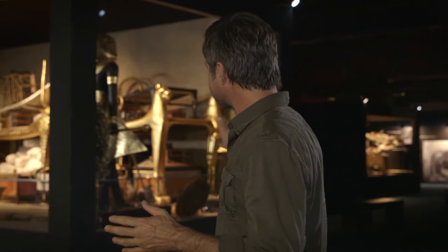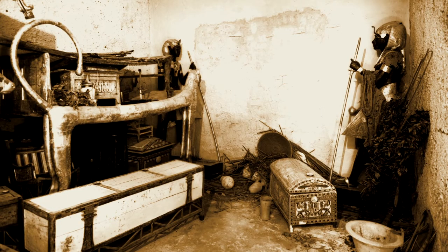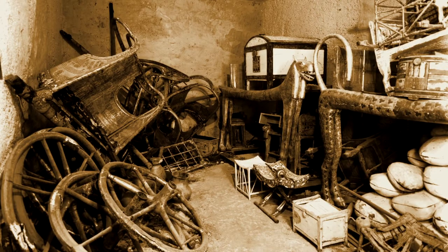This fantastic exhibition transports us to the famous tomb at the very moment of its discovery. Everything has been arranged as it was seen in the original photos and records of the archaeologists.